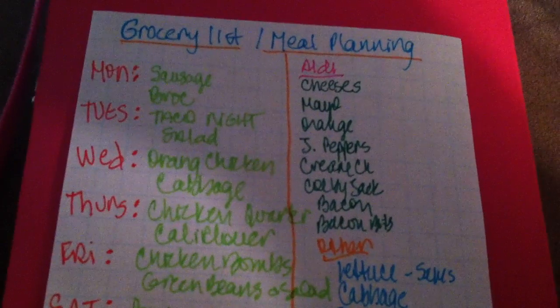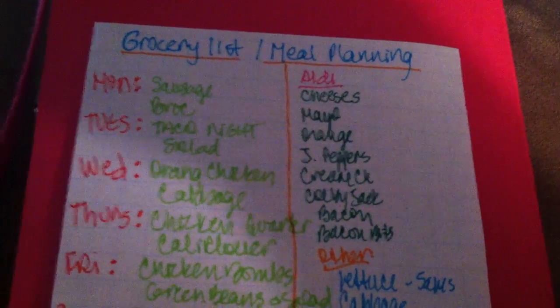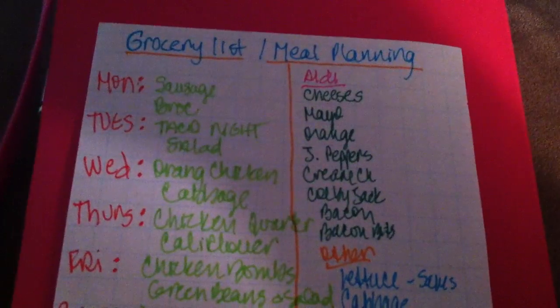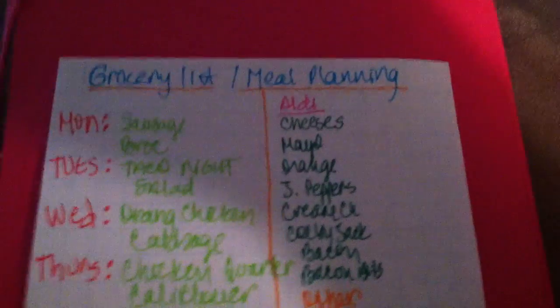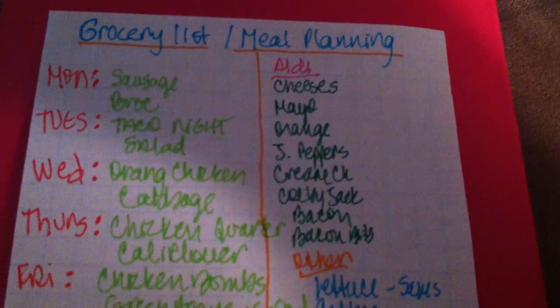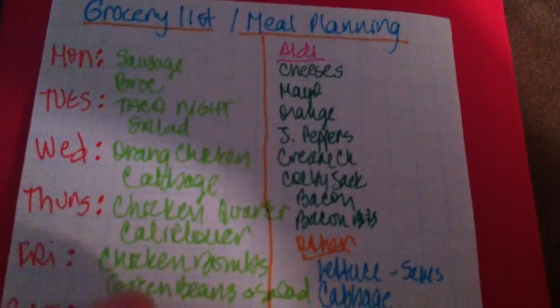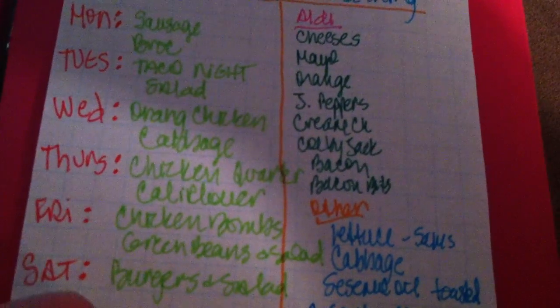At Aldi I always get my cheeses for my low carb lunches and snacks — that's not part of the meal plan but I know I need them, so I'll just see what they have and pick up what sounds good. We need mayo too — that's another thing not on the meal plan list but something I know we need. I'll need an orange for the orange chicken and jalapeño peppers for Friday's chicken bombs.